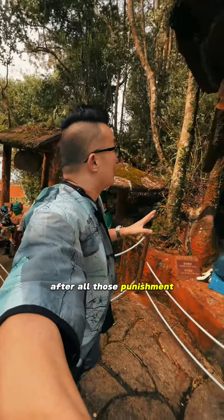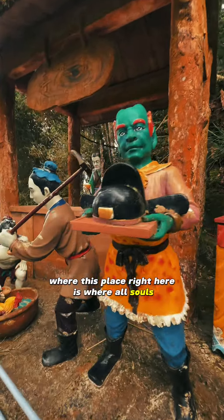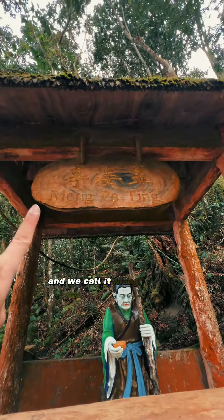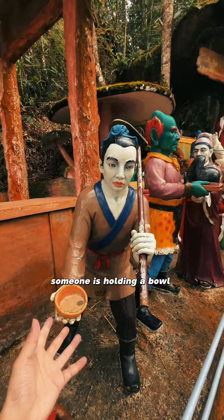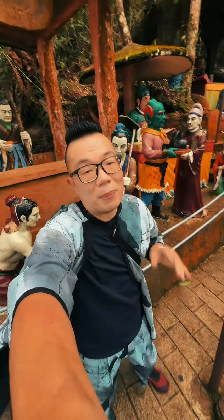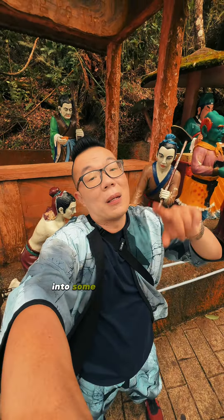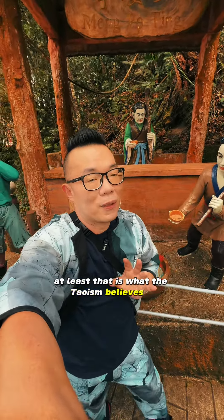After all those punishments, everyone comes to a checkpoint where all souls are offered a soup — we call it Meng Po Tang. As you can see here, someone is holding a bowl of soup. What this soup does is erase all sorts of memories: past life memories, punishment memories, and then rekindles the soul once again into some other life form. At least that is what Taoism believes.